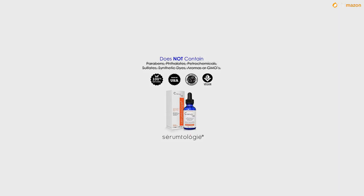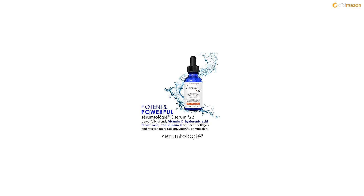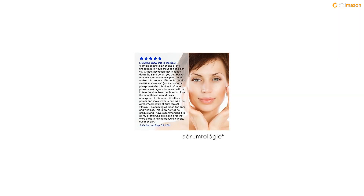Purchase together and experience the Serumtology difference. At Serumtology, we do not test on animals, and our products will never contain parabens, phthalates, petrochemicals, sulfates, synthetic dyes, aromas, or GMOs.